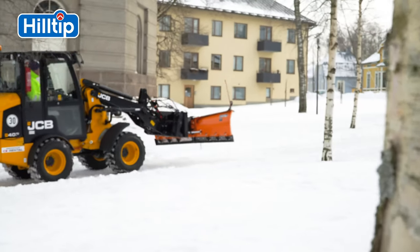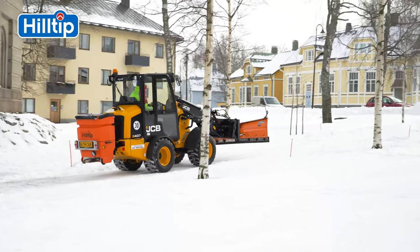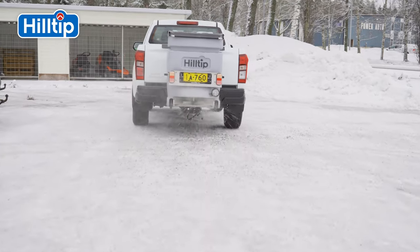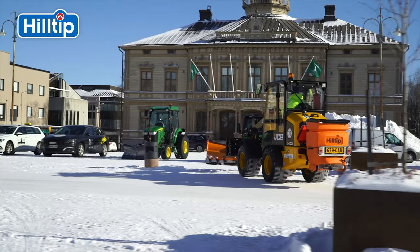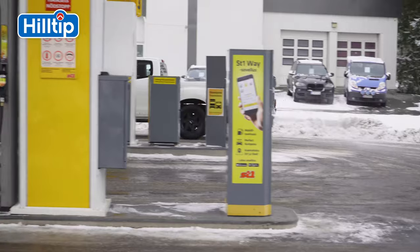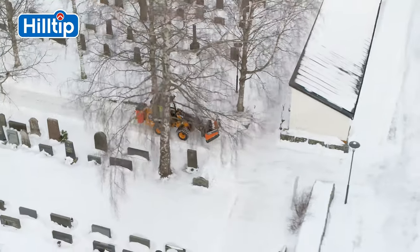Developed using industry-leading technology in Finland's harsh winter conditions, this unique spreader is compatible with pickups, small SUVs, tractors, compact loaders, forklifts, and a variety of municipal vehicles. The hopper encompasses a multi-compatible hitch design, which can enable the user to move it from vehicle to vehicle with ease.